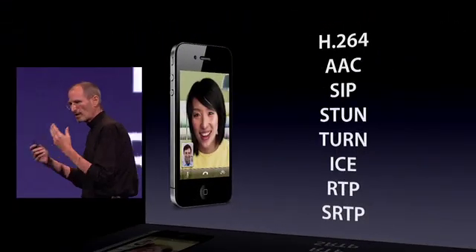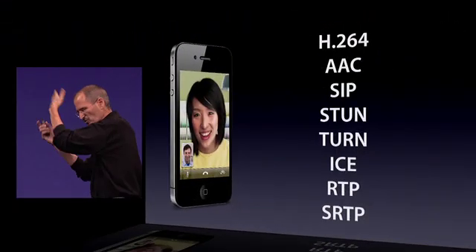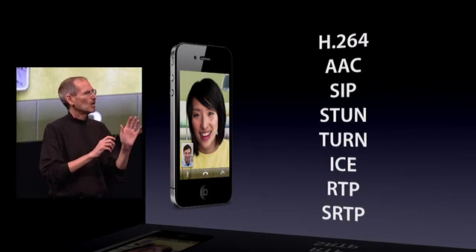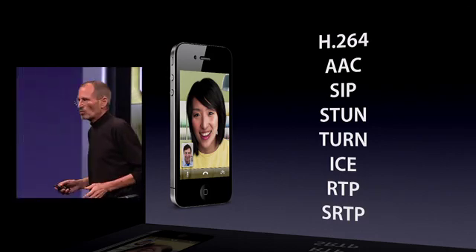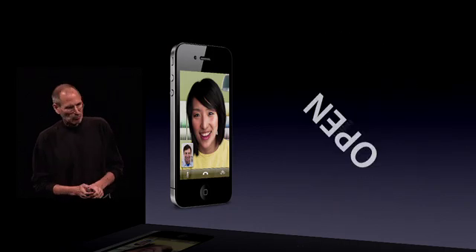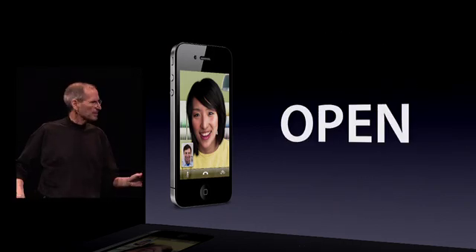FaceTime is based on a lot of open standards: H.264 video, AAC audio, and a bunch of alphabet soup acronyms. And we're going to take it all the way. We're going to the standards bodies starting tomorrow, and we're going to make FaceTime an open industry standard.